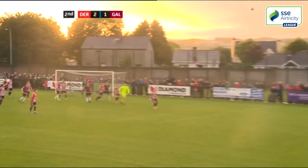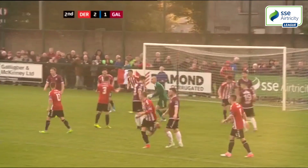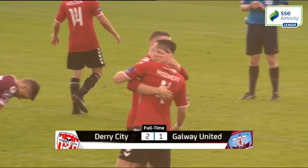A long throw in for Galway almost presented them with a last gasp opportunity to earn a point but nothing came of it. Derry's unbeaten run extends into double figures after a 2-1 victory in an entertaining game.